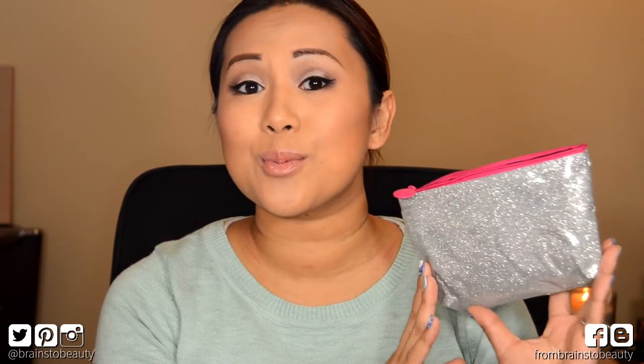Let's start with Ipsy. First of all, the bag is this super duper awesome glittery bag. The theme is 'Girl Meets Glitter' and it says 'Life is short, wear glitter.' It's of awesome quality — it's actually by Forever 21 and I love it. I'm going to use this in my purse because I love it. It's got a plastic on the outside and the glitter's underneath, so it's not like glitter is going to fall out into your purse.